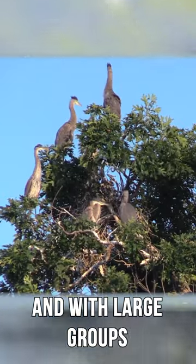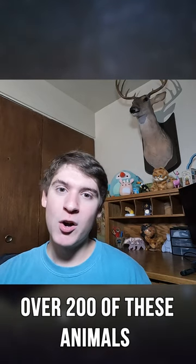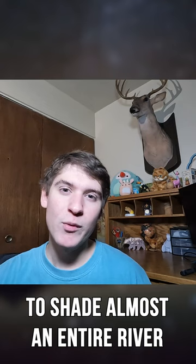The animal both does this alone and with large groups. In fact, one report saw over 200 of these animals doing this simultaneously to shade almost the entire river.